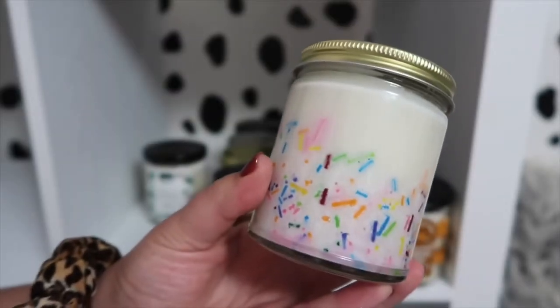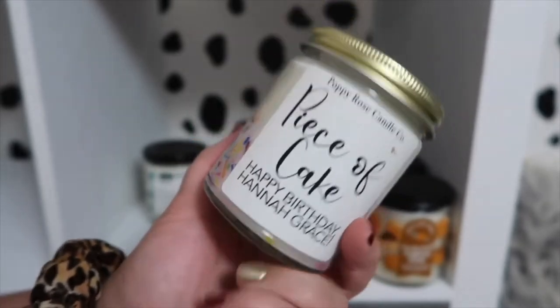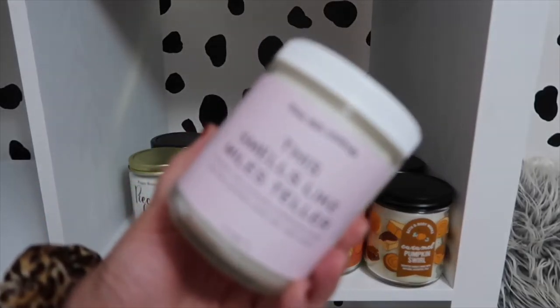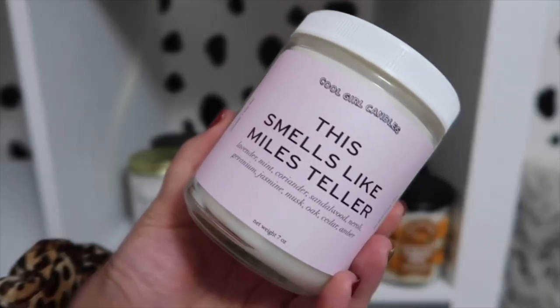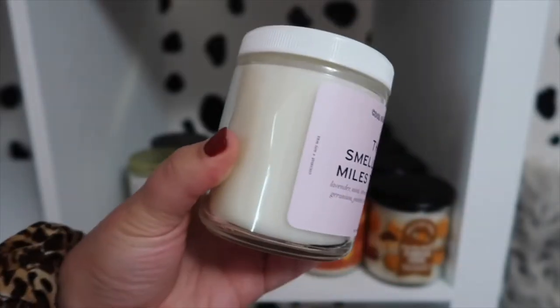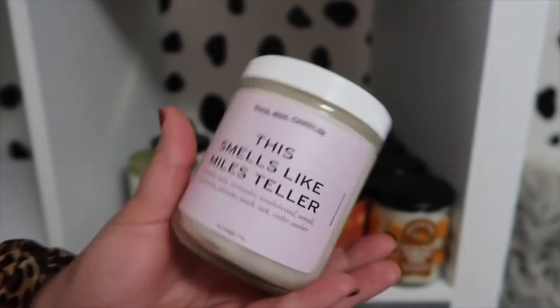A Piece of Cake candle — it's by Poppy Rose Candle Co. on Etsy. This candle is so cool because it has little sprinkles on the inside that burn when you melt them, and this smells to die for, just like cake. And my friend who got me that candle also got me this one — it's by Cool Girl Candles. I think they have an Etsy and also their own website. This one is called This Smells Like Miles Teller. I love Miles Teller, and it's so funny that they made a candle with this — it's just a really cute one that makes me laugh.